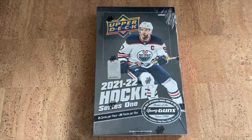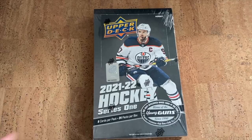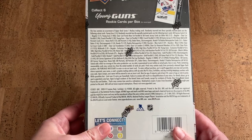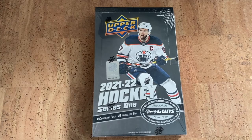Here's our hobby box. We're looking for those hobby exclusives — Clear Cuts, High Gloss, maybe Day with the Cup, and some new inserts. I think Hundo P and something else. They have hard-signed canvas autos as well, which look really cool. Interesting to see how the quality is going to be on this considering the delay.